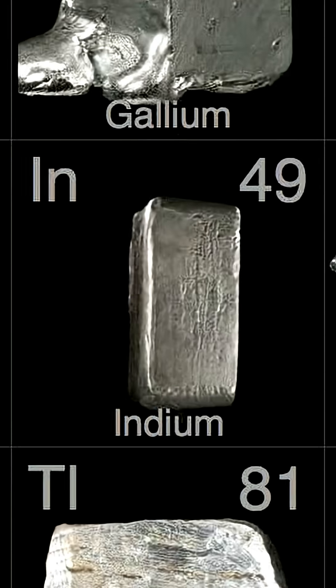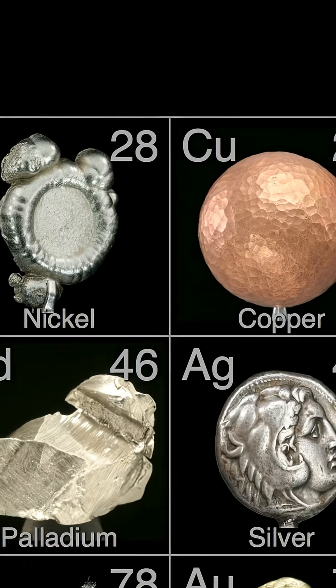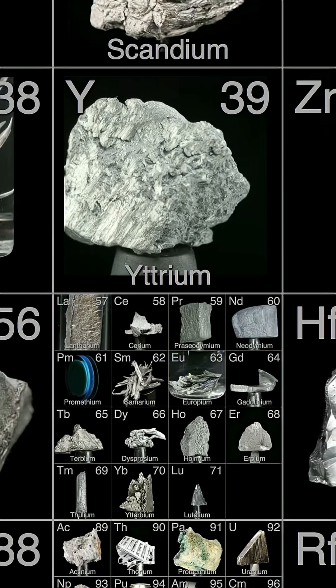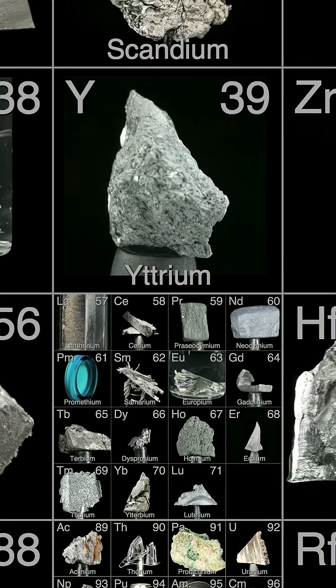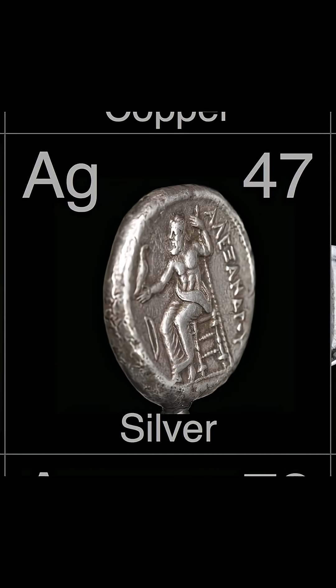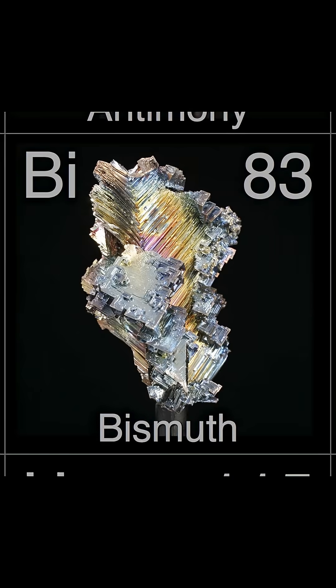Once the collection was complete, he had the urge to start getting high-res video of every element in his collection. That took years, even with the help of photographer Nick Mann. But once they had all of it, they had the first video of the periodic table — from a diamond that should last forever to a silver coin that's been around for at least 2,300 years. My personal favorite is this bismuth crystal.